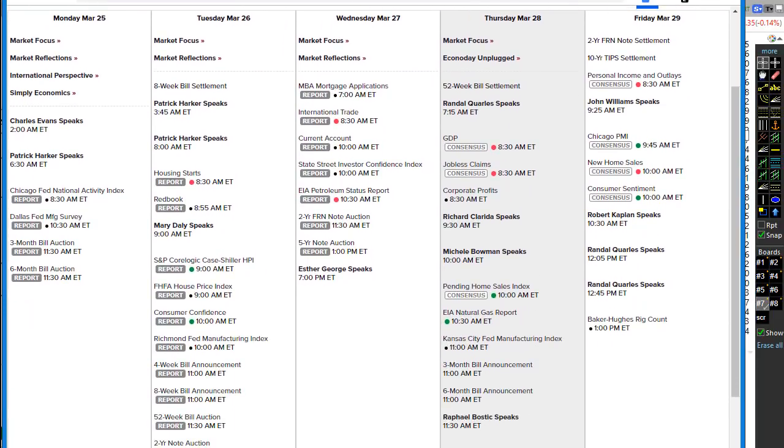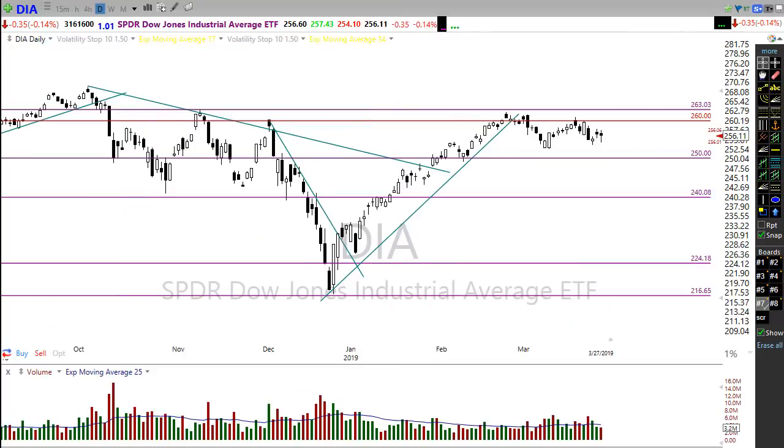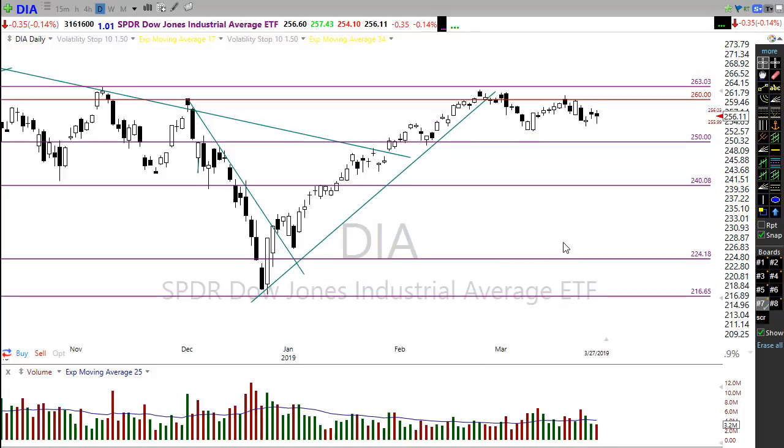Beyond GDP and jobless claims, we also have Fed speakers throughout the day, pending home sales at 10 o'clock, the Fed balance sheet, and more Fed speakers — it's a Fed parade today. Hopefully nothing gets said to spook the market. We also have a full calendar of earnings reports, so it's a very busy day.